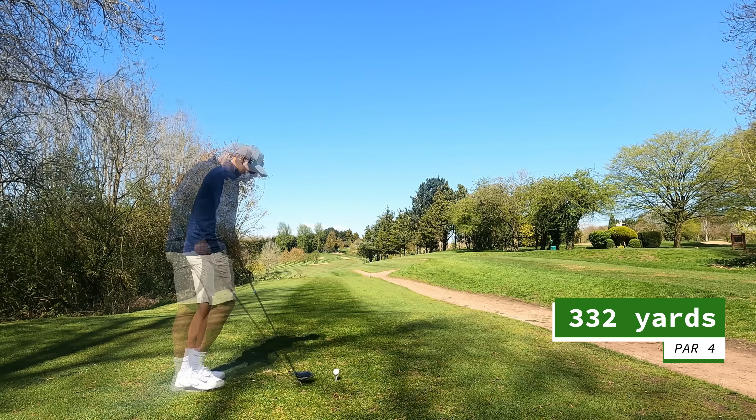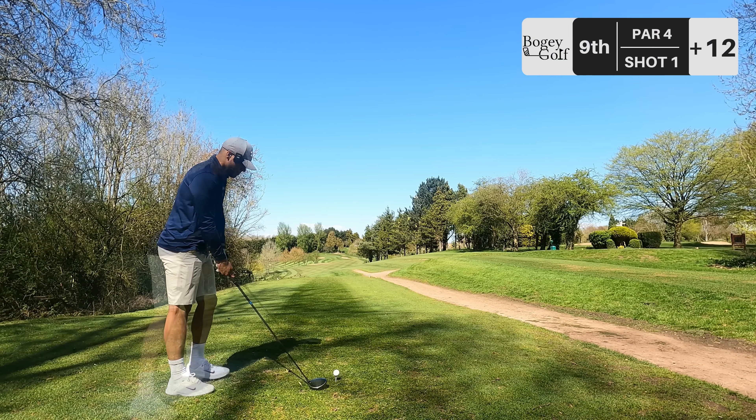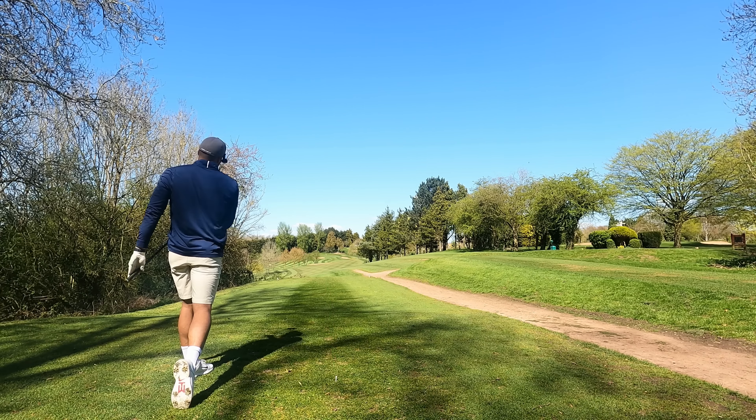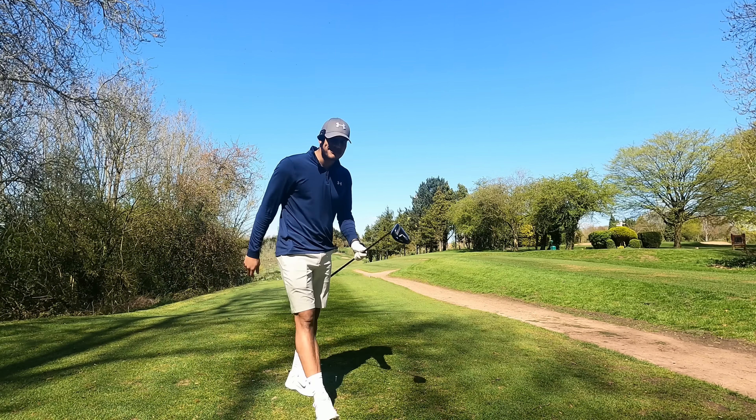Hole number nine, par four. The driver is back out — let's see if we can avoid the trees this time. It's heely. Not the best position down there — everything just plays right to left and rolled into the base of a tree. I cannot tell you how good it feels to be back out on the golf course in the sun and not hearing squelching under my feet. I cannot wait for summer golf — this is our first taste of the year of exactly that.